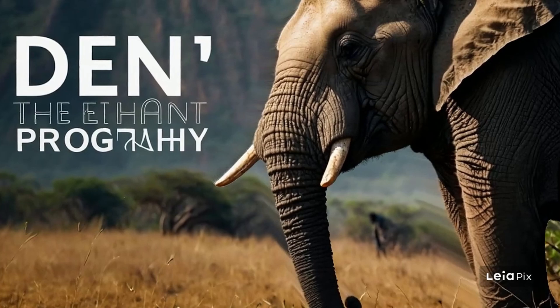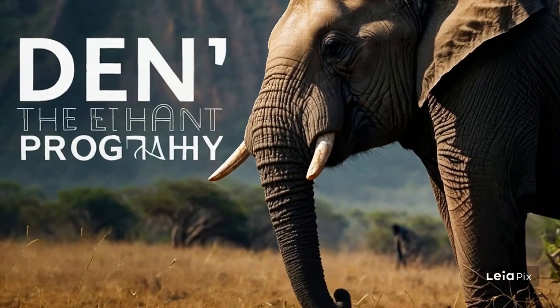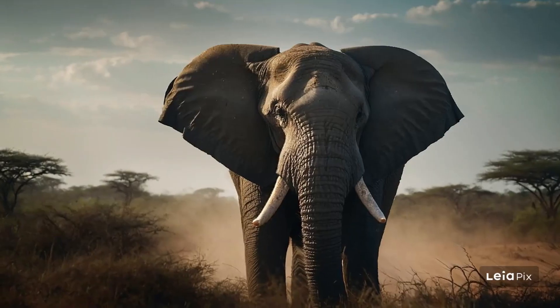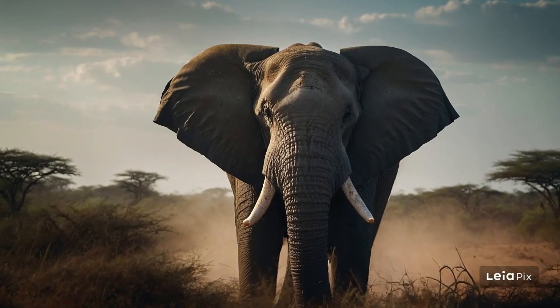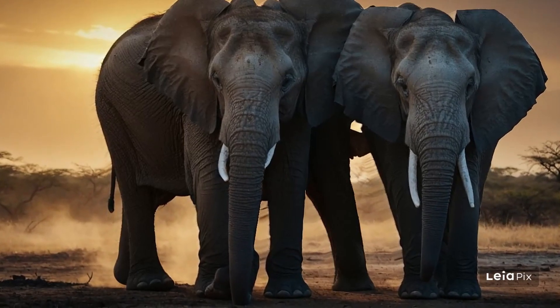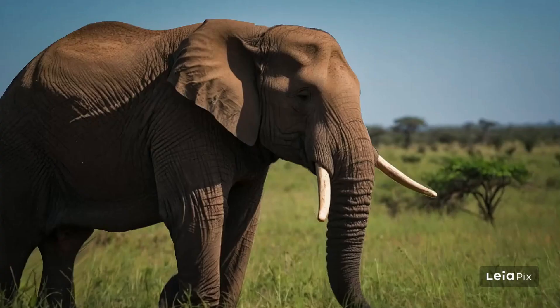Did you know that elephants play a crucial role in their environment? By knocking down trees and trampling through thick brush, they create pathways for other animals that might not be able to move through dense vegetation. Plus, the holes they dig with their tusks to find water can become mini-water holes for other creatures during a drought.